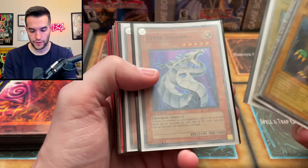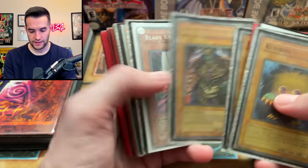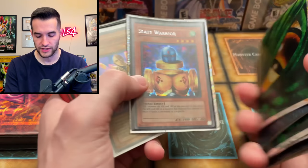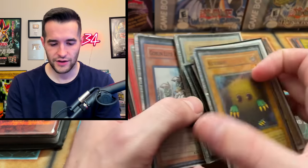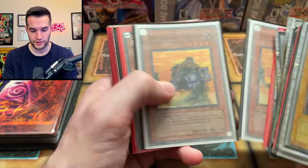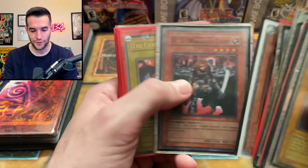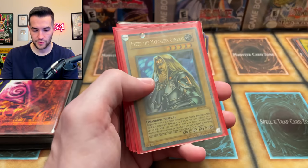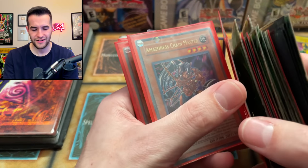Kuriboh, Cyber Dragon, Exiled Force, Dark Ruler Hades — that's got something going on with it. Blade Knight. These cards overall are not in great shape, unfortunately. They're clearly from a childhood collection, so I wouldn't expect them to be near mint or even light play. All my cards from back in the day are moderate play at best — as a kid you put them in your pocket, take them out at the playground. We've got a faded Fiend Mega Cyber — I'm going to pull out the faded ones. If there are a bunch of faded ones, it could be sun fading.